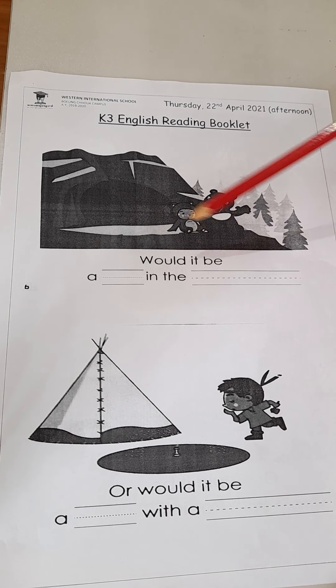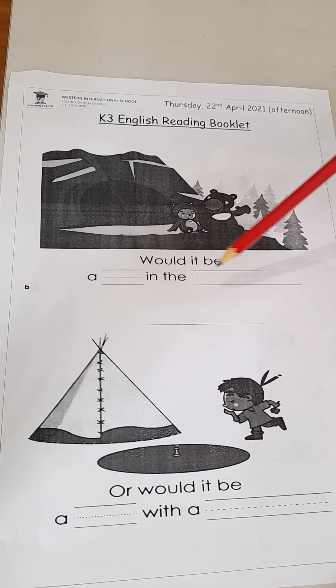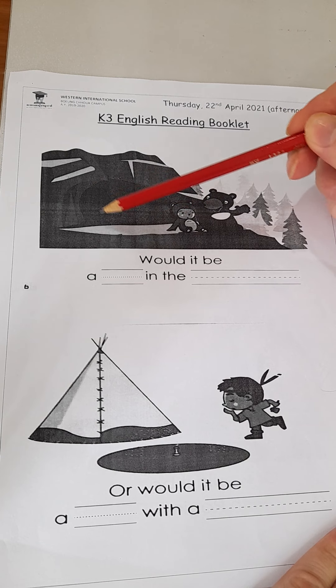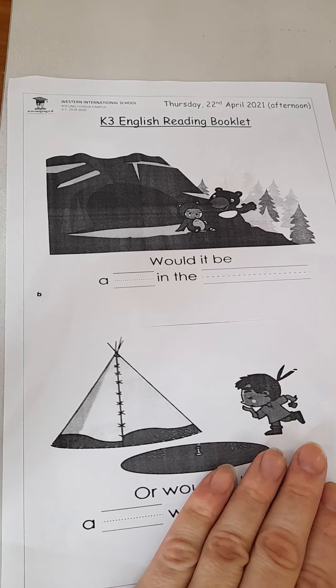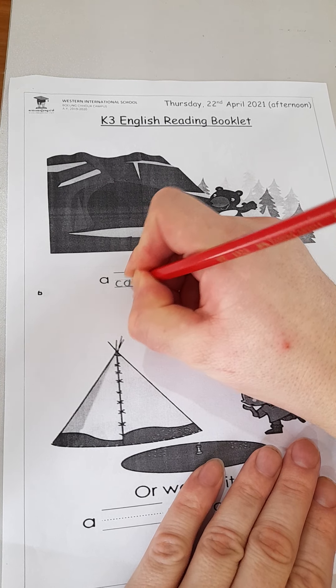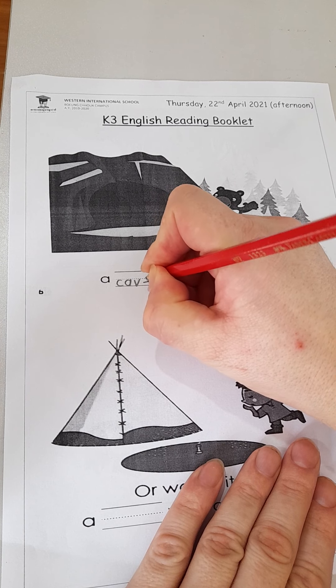So would it be a blank in the blank? Do you remember? Where does the bear live? It's a blank E word. Do you remember it? It's a cave — C A V E.